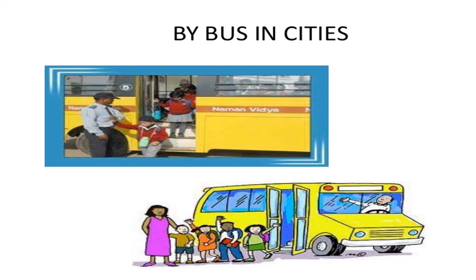Now most of the students in our school come by bus. They reach school by bus because in cities there are good facilities of transportation. Students use buses because they are a convenient way to reach school. In cities like our Bhuj, the maximum number of students use buses.